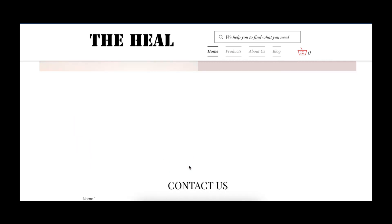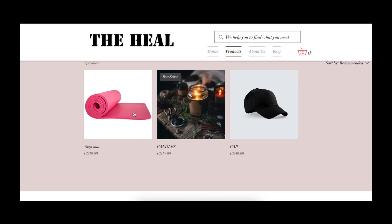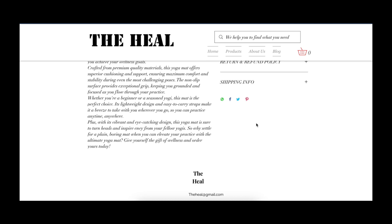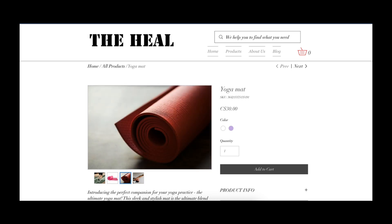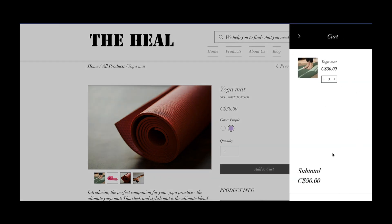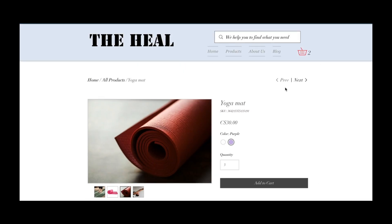We also have a team description section and a contact form for personalized questions. In the Products section, we have three different products. Clicking on the yoga mat shows a description, shipping info, and an SKU — the ID number used to identify orders. The product comes in different colors and you can select quantity. Adding items to the cart shows a total that updates automatically when you change the quantity.